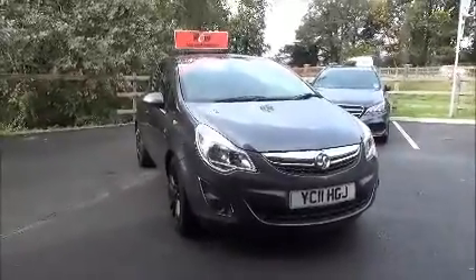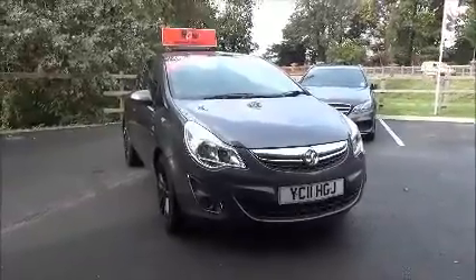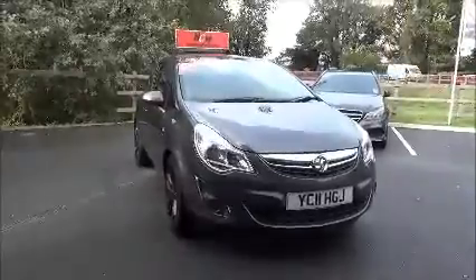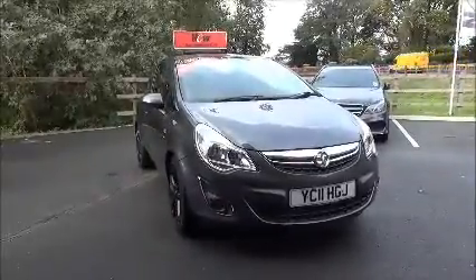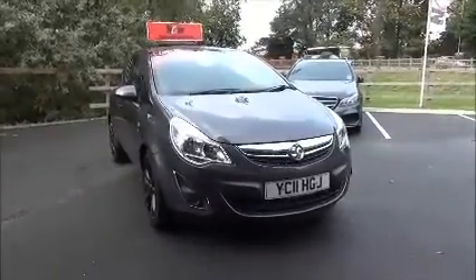Welcome to Nell Vauxhall. Here today we have a Vauxhall Corsa SXI 1.4 petrol. It's a three-door vehicle fitted with a five-speed manual transmission. Finished in technical grey, this car was first registered in May 2011 and as you can see is an 11 plate.